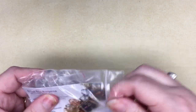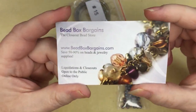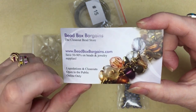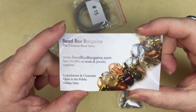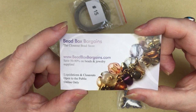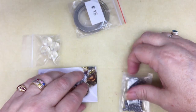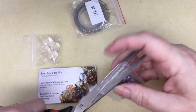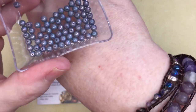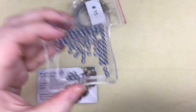As always, Bead Box Bargains sends you a free gift. Here's their card — it's www.beadboxbargains.com, where you get 50 to 90% off your beads and jewelry supplies. If you subscribe to the monthly bead box you get a 30% off coupon, but even if you don't, set up an account and they'll send you email notifications of sales. I opened these — aren't these cute? These must be 4mm. This is my free gift — I didn't pay for this.